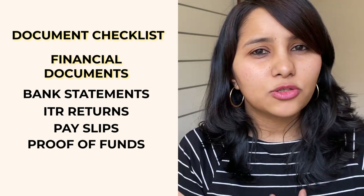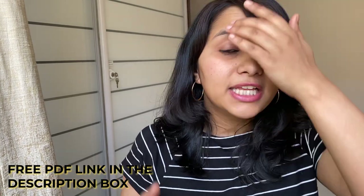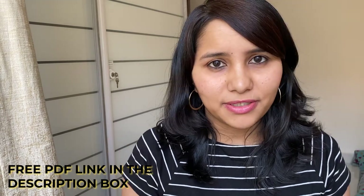The document checklist is quite extensive. To help you out, we have a free PDF which lists all the documents required under each of these headings. The link is in the description box, so you can just click the link and download it.